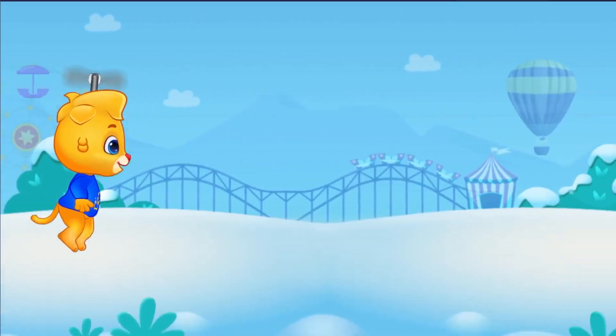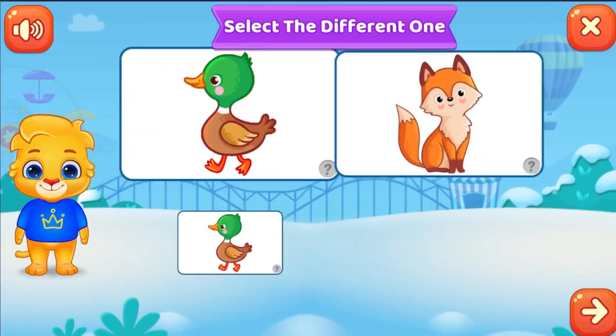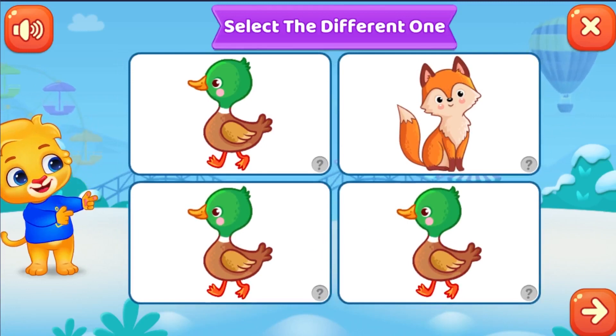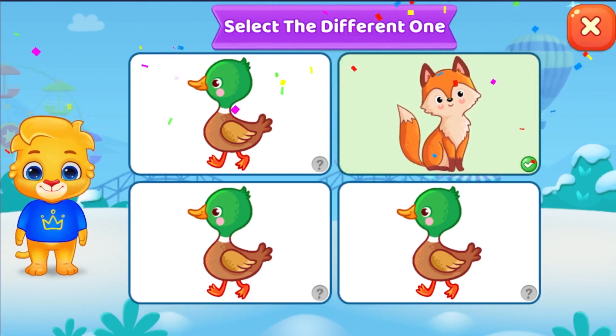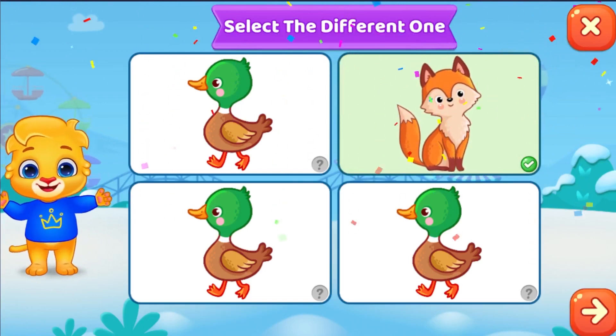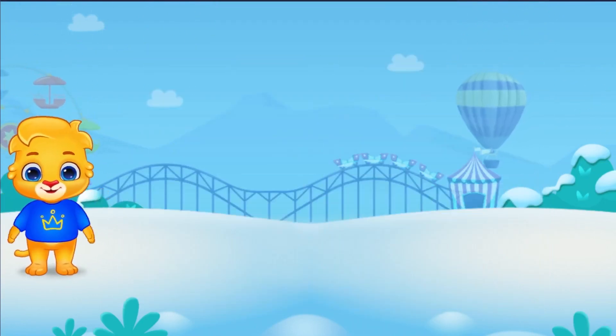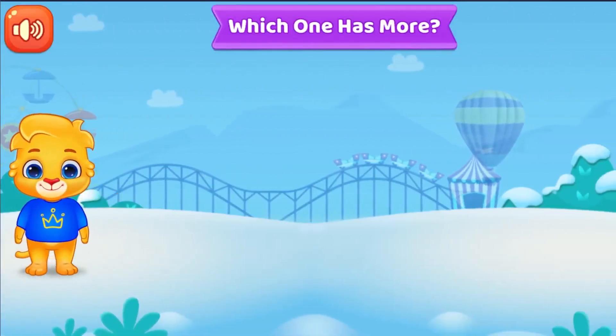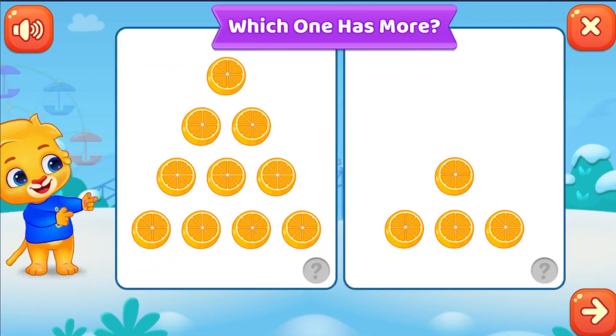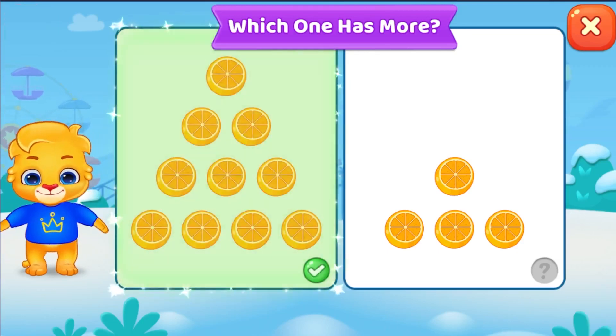Select the different one. Woohoo! Which one has more? Woohoo!